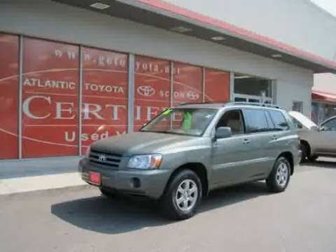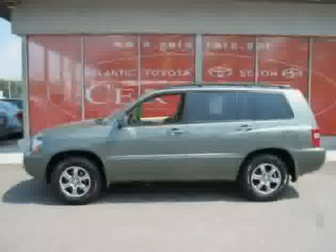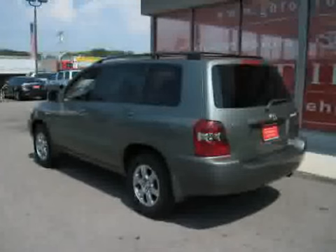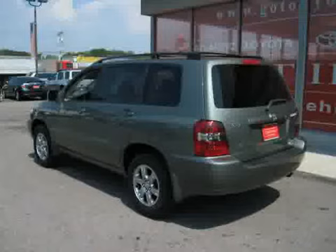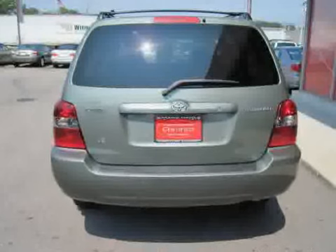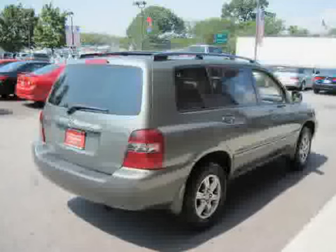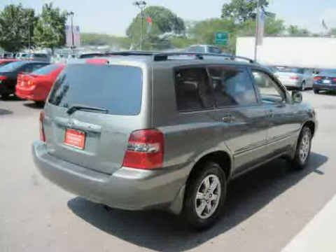This 2006 Toyota Highlander is equipped with cloth interior, air conditioning, cruise control, driver and passenger side airbags, power windows, traction control, front wheel drive, power door locks, CD player, four wheel anti-lock brakes, bucket seats, and luggage rack.